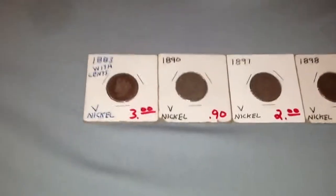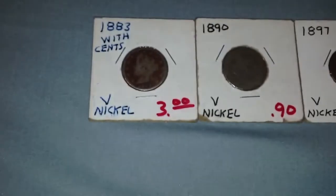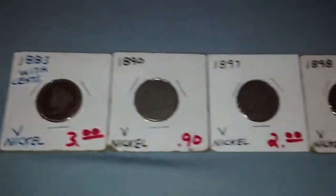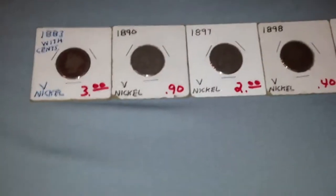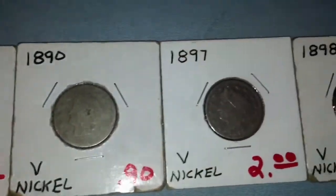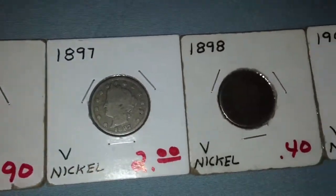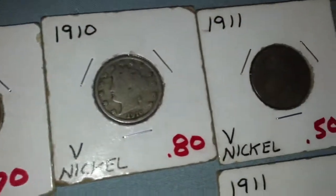Hey everyone, what's up, this is the real coin roller here and I have some coins for trade. I don't have much but I have a good amount of V nickels — that's all I have for trade. They're in pretty rough shape, but if I trade you all of these it's about a ten dollar trade. If anybody's looking for these coins, you can see the dates on all of them. There's not that much detail on most of them but they're all legible, so that's good.